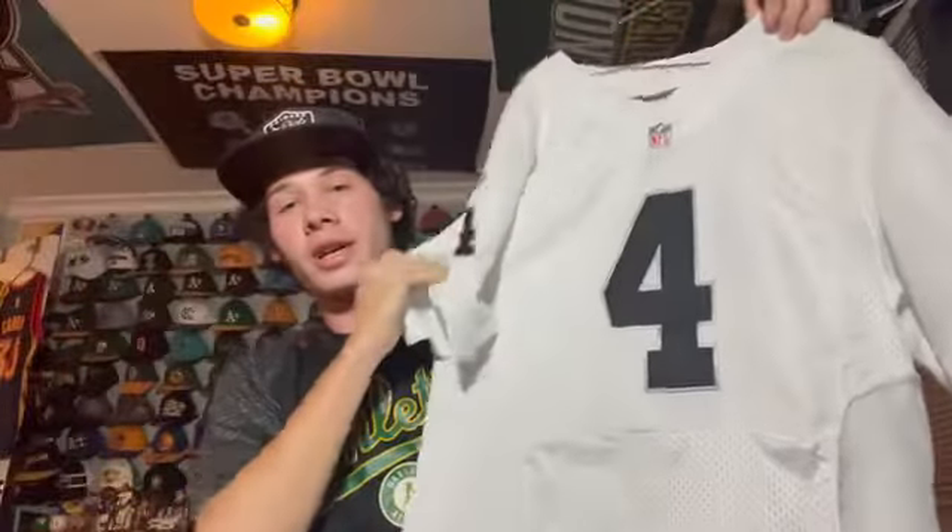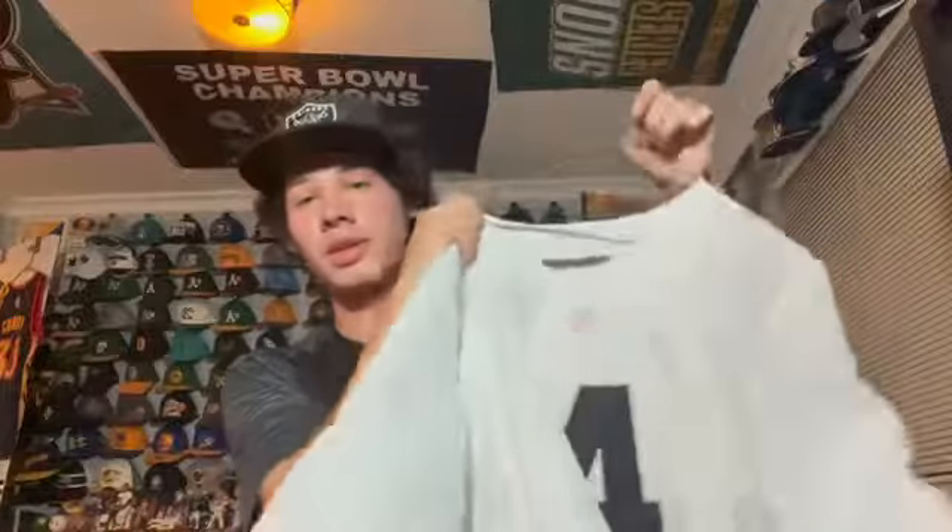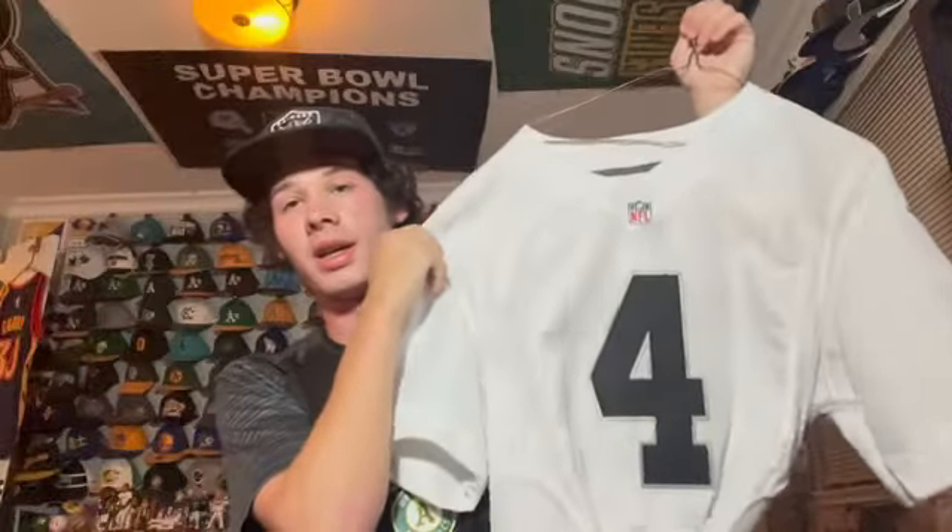Next is the away white jersey for Derek Carr — obviously our quarterback. I love the guy, he's been a Raider for a while, and it's a pretty nice jersey. Next I still have the tags on this one because after I bought it he got traded — Marcus Mariota, backup quarterback for the Raiders for a couple years.